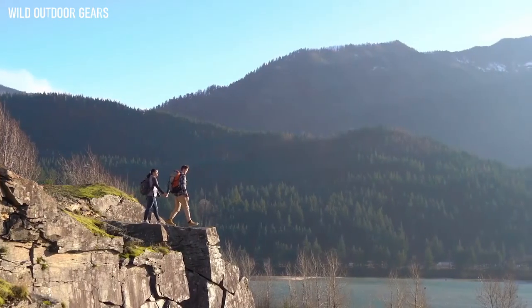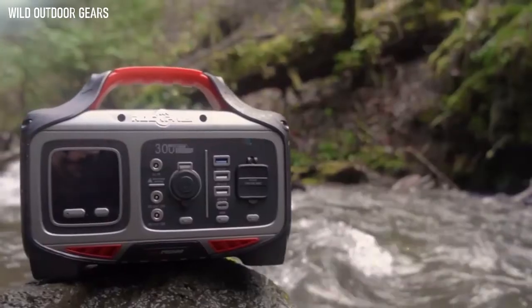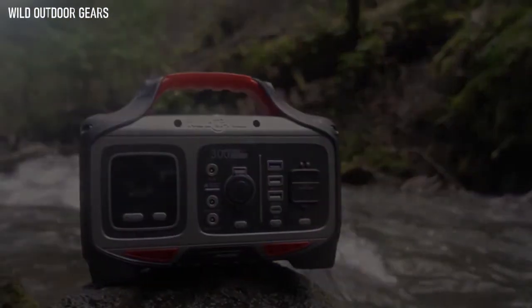Whether it be camping, road tripping, or for an emergency power solution, the RockPAL's RockPower 300 gives you the power to explore.